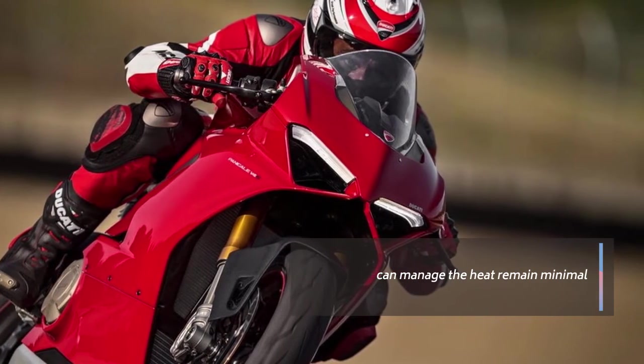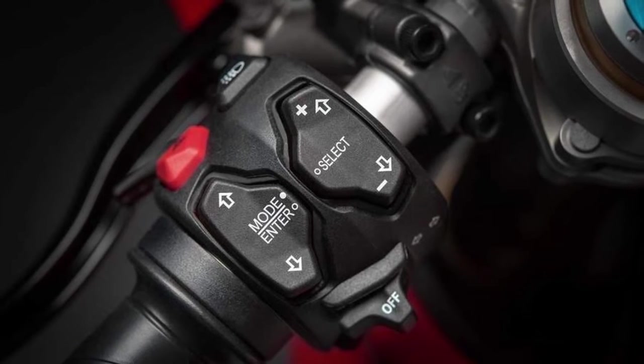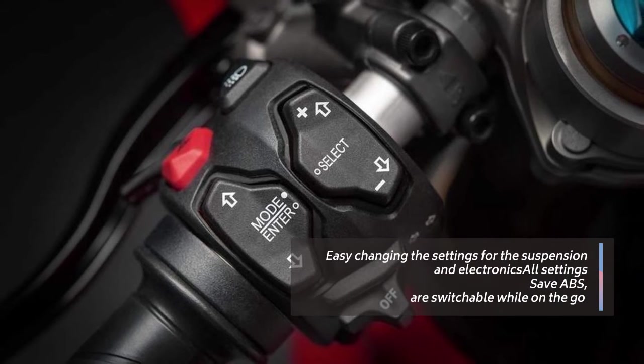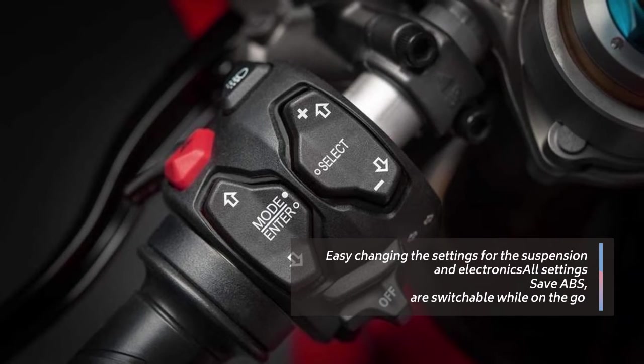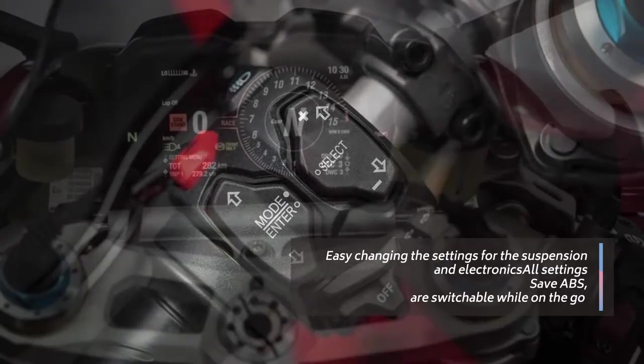Accessing and changing the settings for the suspension and electronics has never been easier. The settings aren't hidden deep in a menu — it is accomplished via a simple adjustment pad on the left control pod. All settings, save ABS, are switchable while on the go.